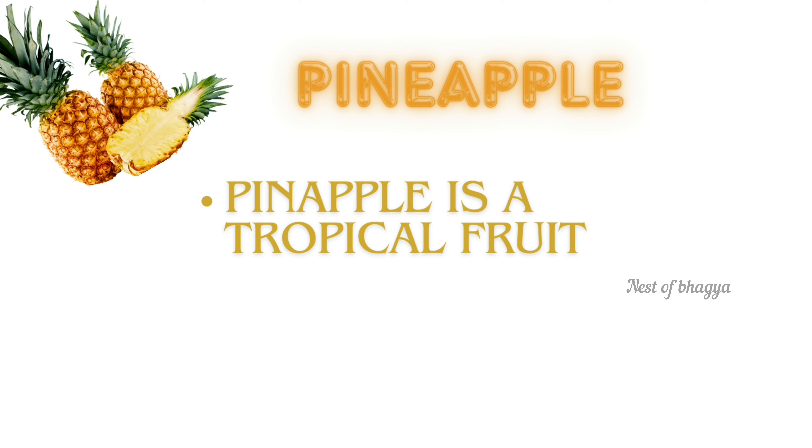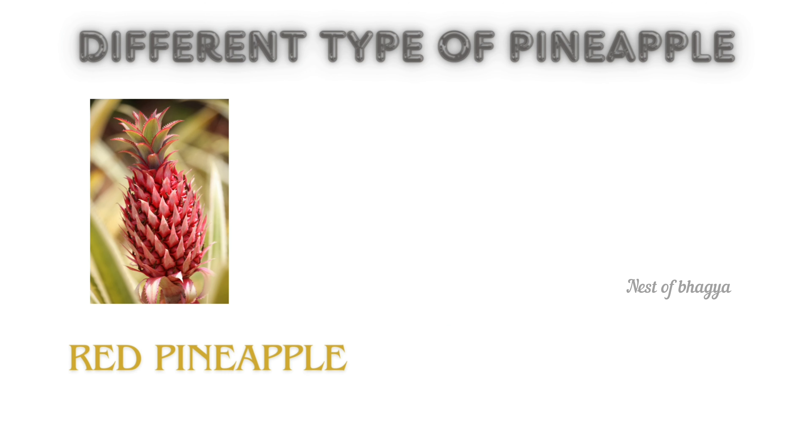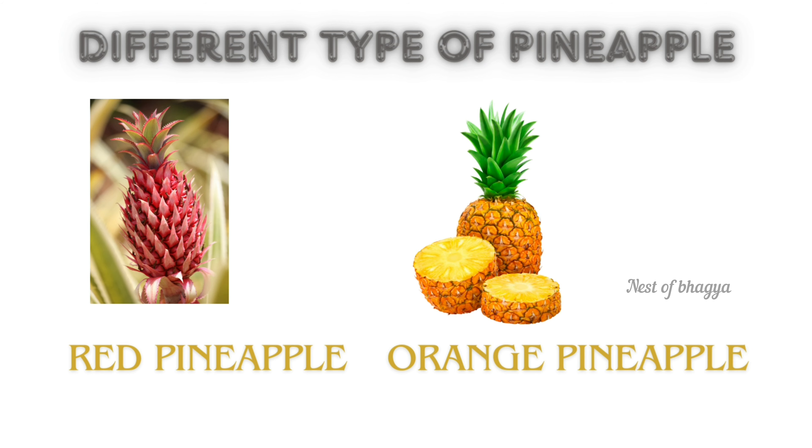Pineapple. Pineapple is a tropical fruit. Pineapple is a good source of vitamin C and manganese. Different types of pineapple: red pineapple, orange pineapple.